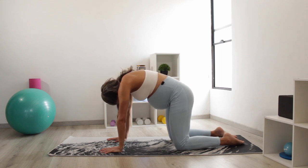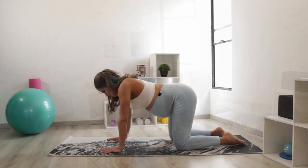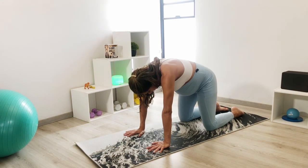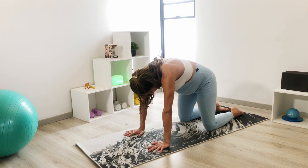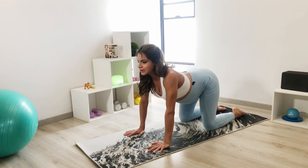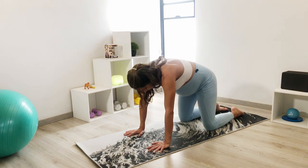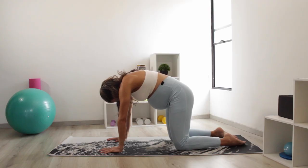Feel the movement that comes from the pubic bone and how it gently drops down, while with a very soft exhale from the ribcage, you push your baby's head down little by little. Keep repeating this movement 5 to 10 times.